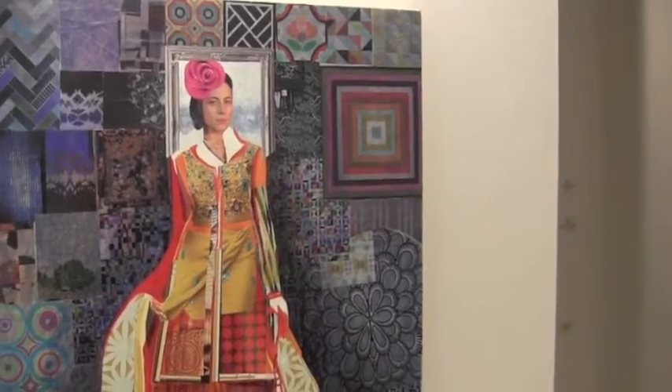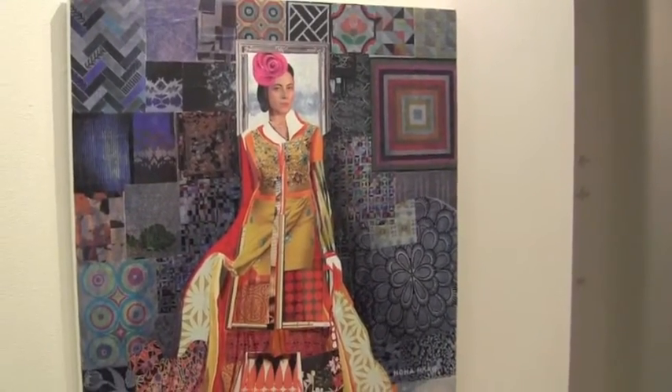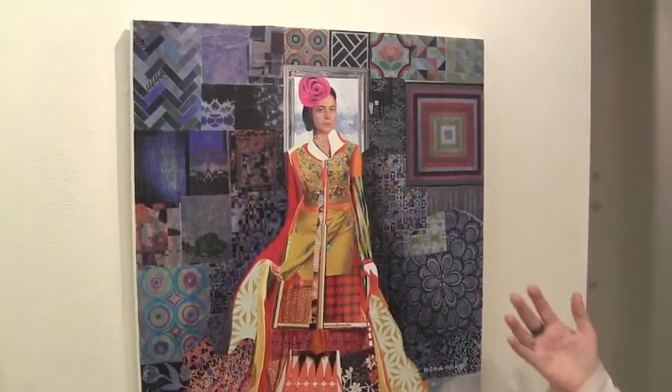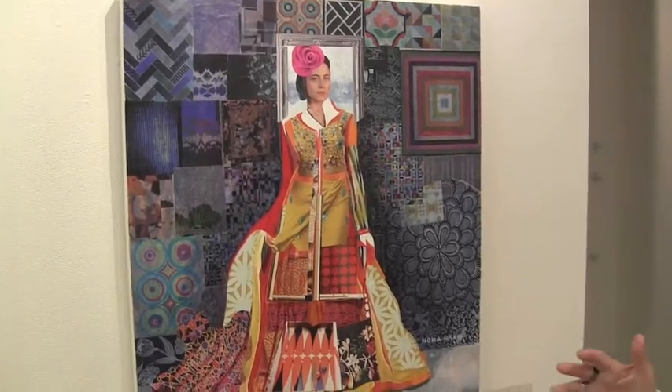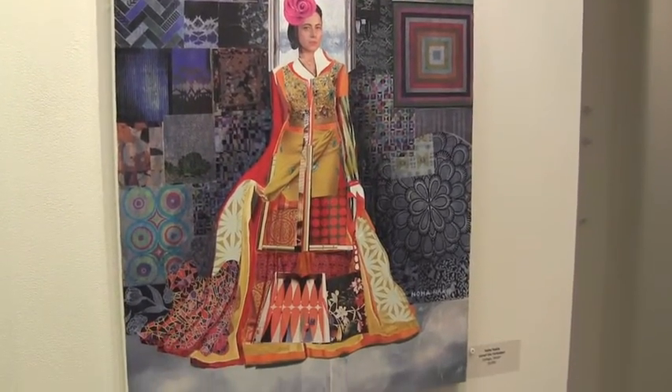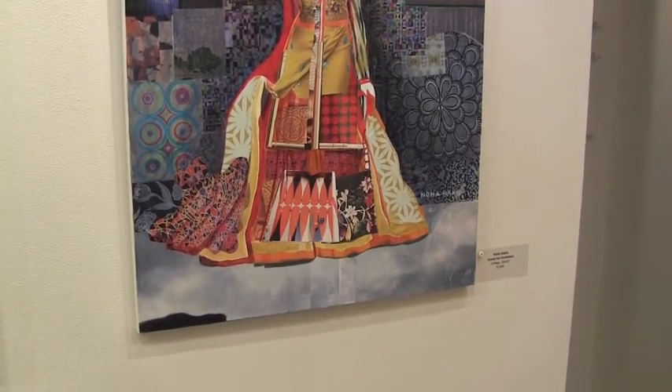Two works by Noah Nakib, a Lebanese artist and architect who examines the emergence of women. It's called "Unveil the Forbidden," and she uses her architectural sensibility to create a collage where the woman is stepping out of her traditional background, flying her colors, and emerging as a strong individual.